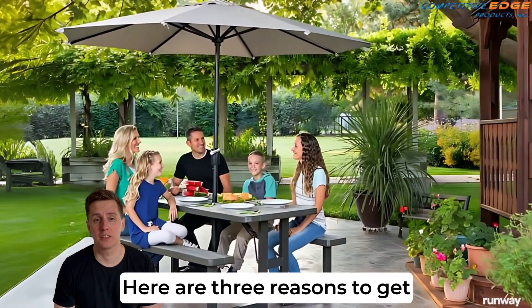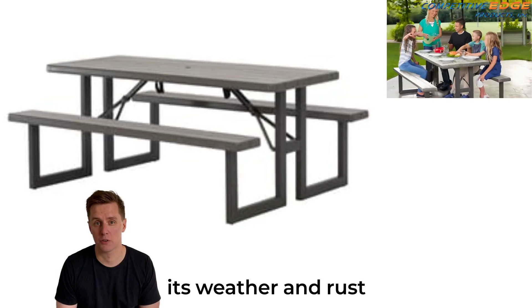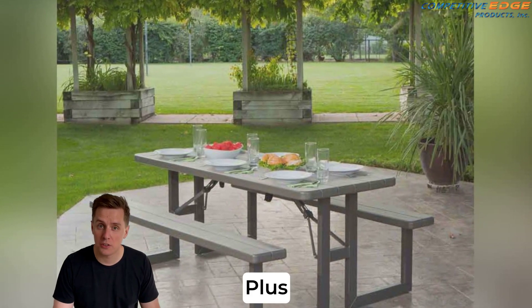Hey everyone! Here are three reasons to get the lifetime six-foot rough cut picnic table. First, its weather and rust resistance mean it's built to last, perfect for all your outdoor adventures.